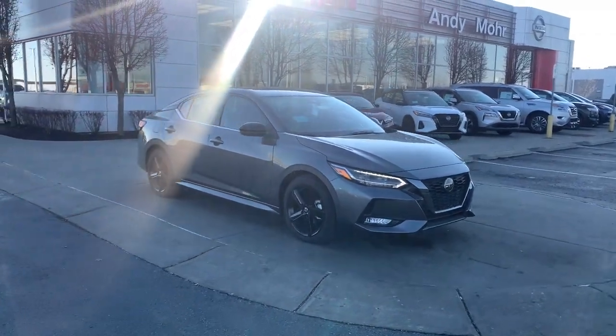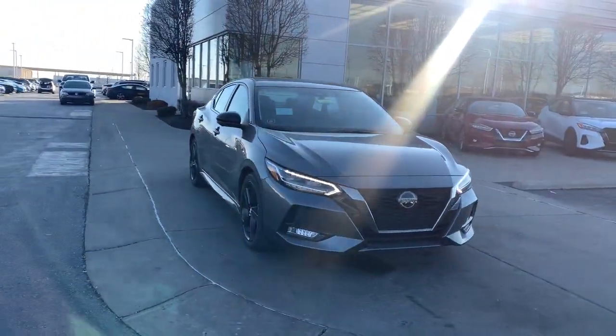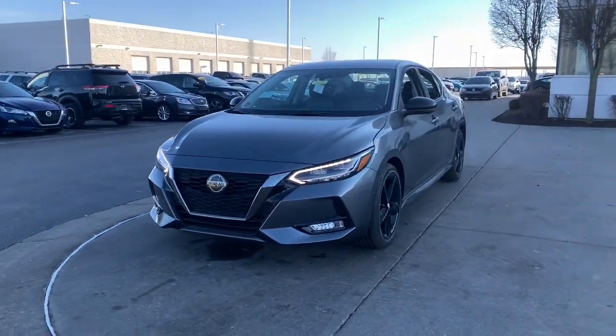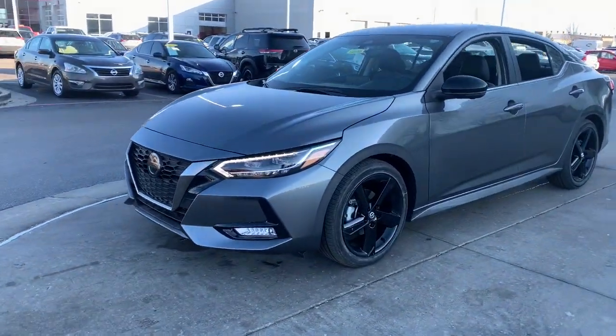Get into a car with value: the 2022 Nissan Sentra. Comfort, convenience, safety, and fun are all yours in the sleek and spirited Sentra.